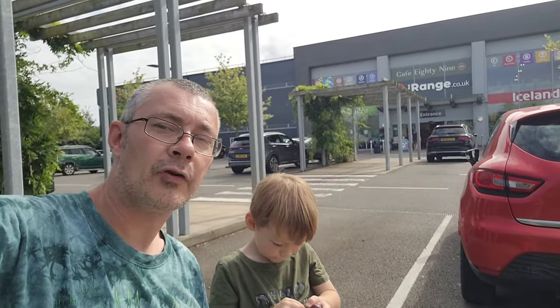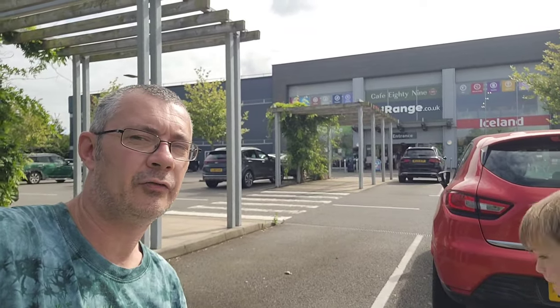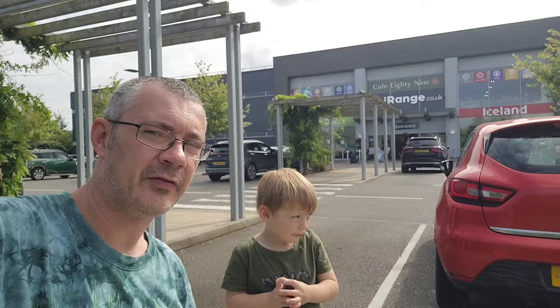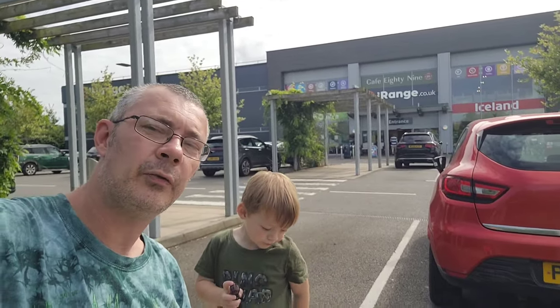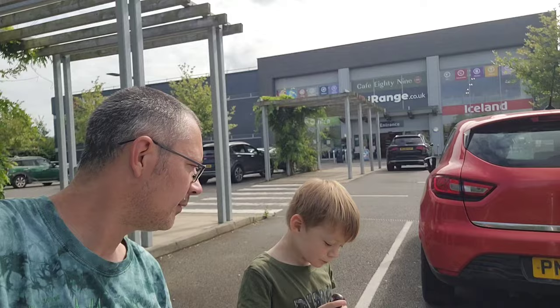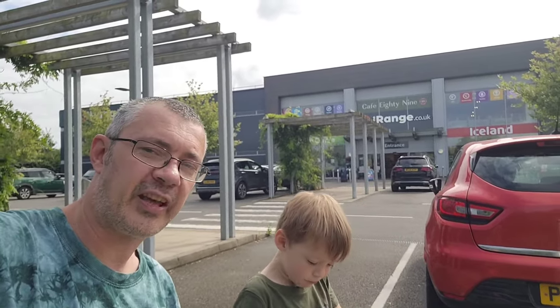Hello there. So we are at The Range in Ashford — it's literally five minutes from my house, and that is walking. We just walked down through The Range because we have heard that there are Halloween products in The Range already. There's a bit of a thing going on on the internet at the minute, so we thought we'd come and have a see and have a nose. So we're a bit ahead in there — let's check it out.